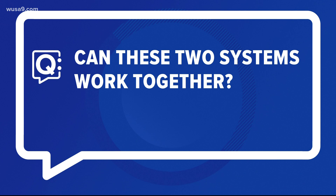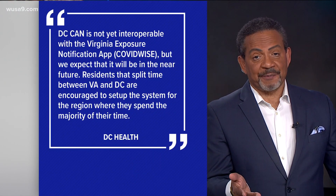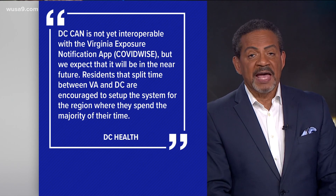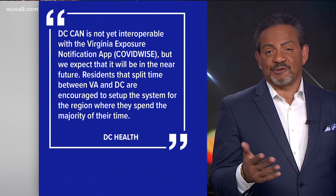Can those two systems work together or are they completely incompatible? Here's what we heard from the Virginia Department of Health: at the moment we have two separate servers, whether you're Virginia or whether you're DC. DC Health says DC CAN and COVID-wise cannot yet exchange information to deliver alerts, but they expect that will change soon. For those who commute between DC and Virginia, DC Health says you should use the tool for whichever place you spend the most time in.